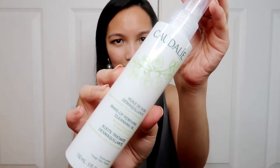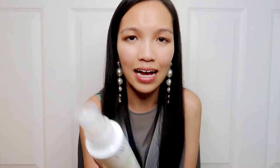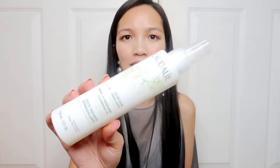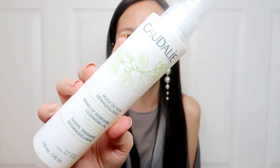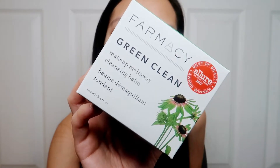Here I have a makeup cleansing oil — I have no idea how to pronounce this brand, so I'll just link it down below. This was recommended by Susan Yara and I'm very interested to try it because I've been looking for a really good makeup remover. This is apparently a great alternative to makeup wipes. I ditched makeup wipes a long time ago since they are so bad for your skin, though I do use them once in a while when I'm extremely desperate. So I'm always looking for a great makeup cleanser.